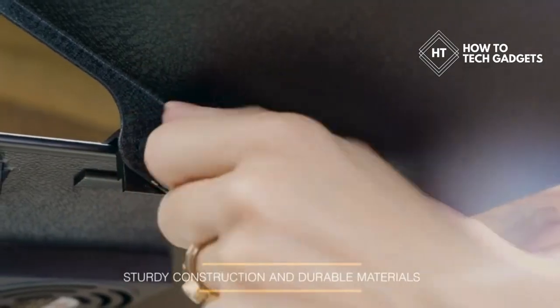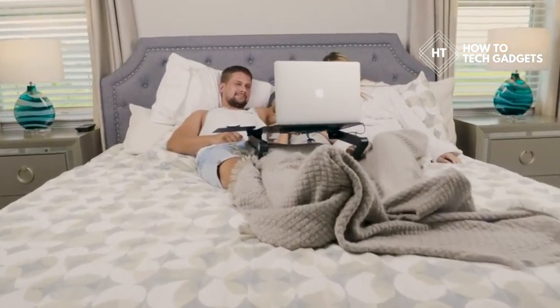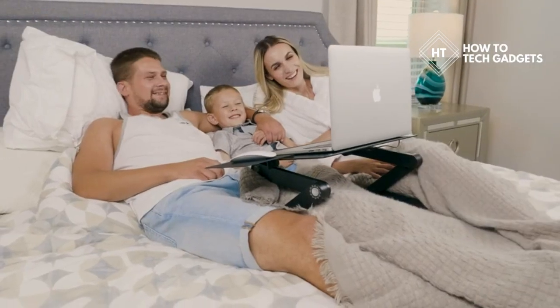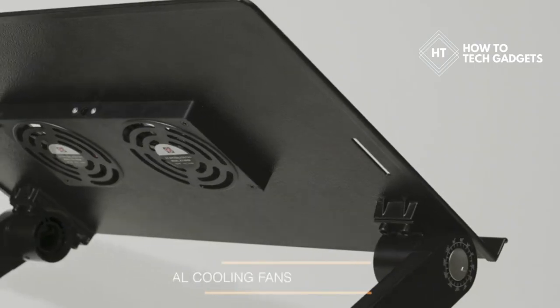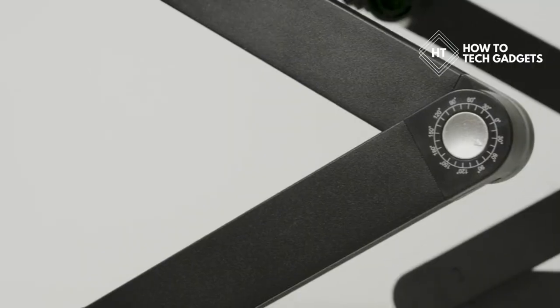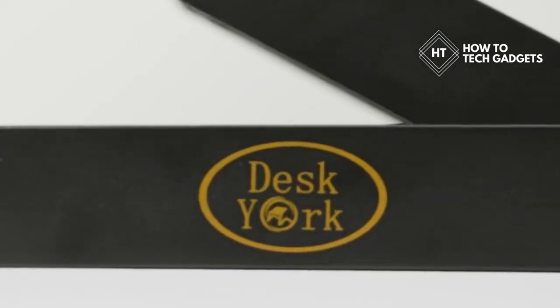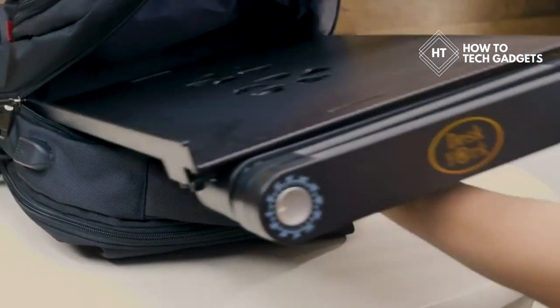Our product is made with durable materials like anti-oxidized aluminum alloy bracket to ensure that your laptop stand will work for you for a long time. Experience the latest innovation in home and office comfort with Desk York — it's everything that you need in a portable and adjustable laptop stand.